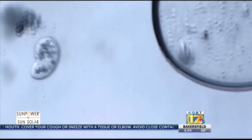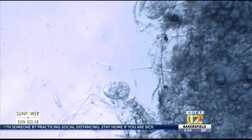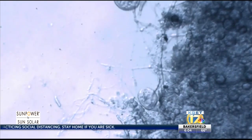An antibody test works like this: when a virus enters your body, your body creates antibodies to attack it. It takes at least seven days from the time you get the virus for your immune system to create those antibodies. Then the antibodies stay in the blood for months or even years.